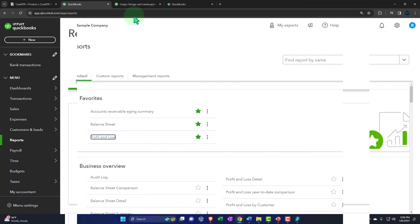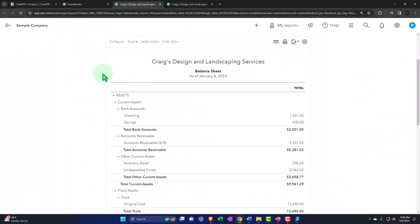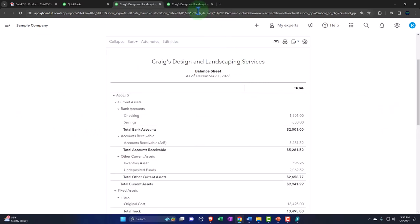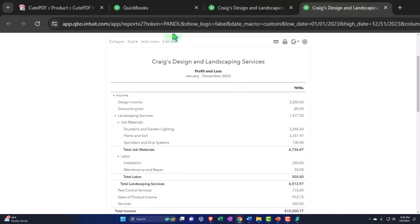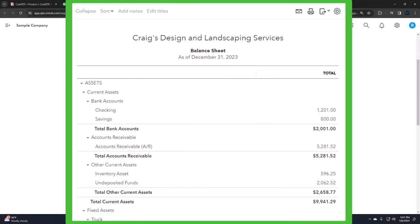Go into that middle tab we just opened, close up the hamburger - there is our balance sheet. I'm going to change the range back to 2023: 01/01/23 through 12/31/23, run it. Then go to the tab to the right, close up the reports, go back to 03/01/23 through 12/31/23, run it to refresh, then back to the middle tab where our balance sheet is.